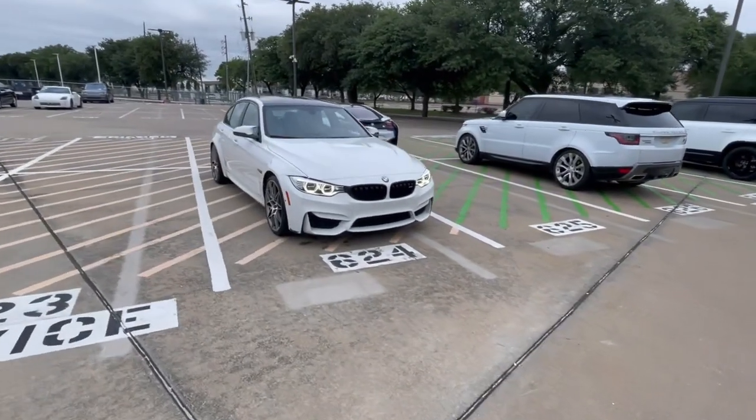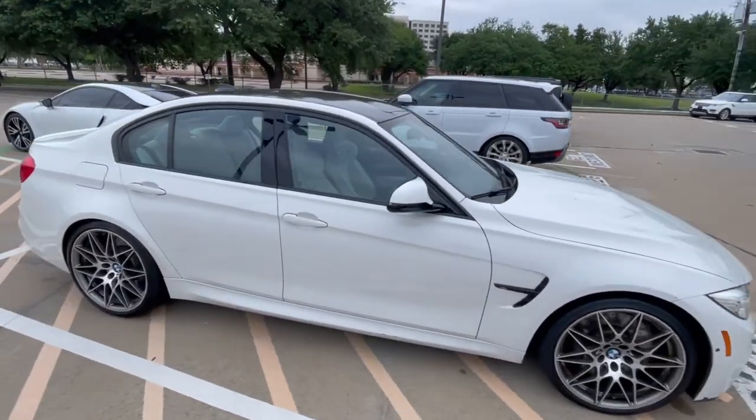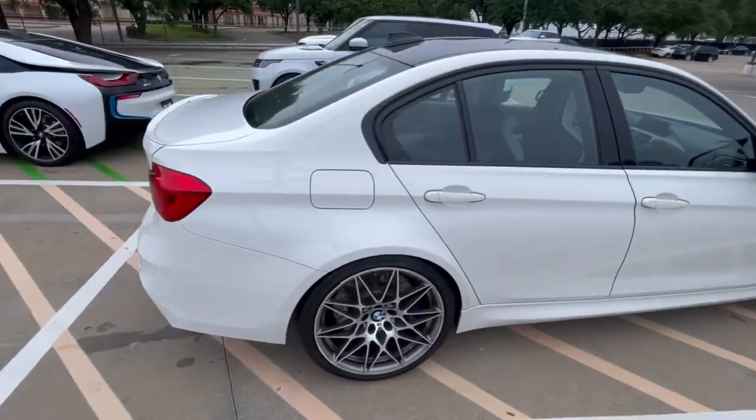I'm gonna tease you a little bit — this is a BMW M3, I think it's a few years old, maybe a '17 or an '18.